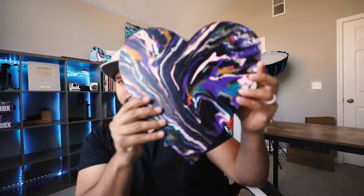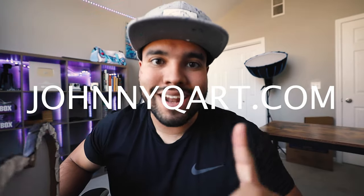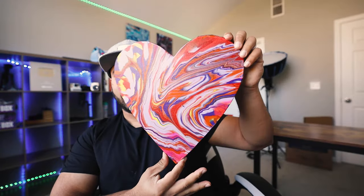Before I end this vlog, let me show you a few of my spin art paintings. Here's the first one — look at that, I love it! You can find any of these on the website, johnnyqart.com. Second one — amazing. And last but not least, look at that. I made all of these on 12-inch hearts, blacked out the sides to make it look professional — quality paint on quality canvas, made by a quality guy.